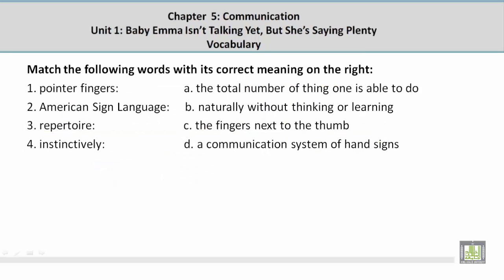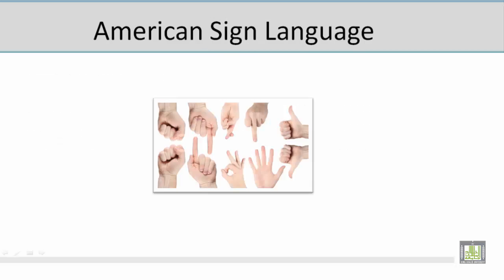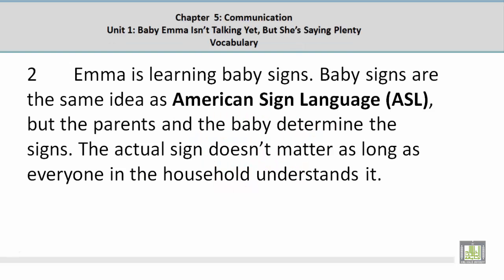Number 2: American Sign Language. The correct answer is D — a communication system of hand signs. They communicate with their hands using signs, and that is what American Sign Language is — a system of communication using signs. In context: 'Baby signs are the same idea as American Sign Language, ASL, but the parents and the baby determine the signs.'